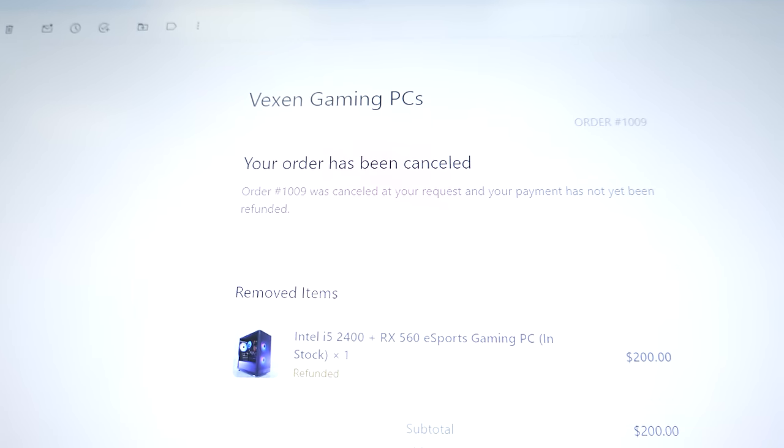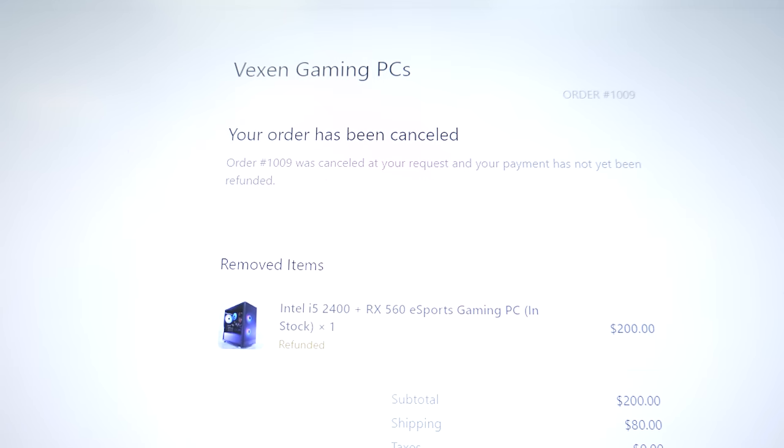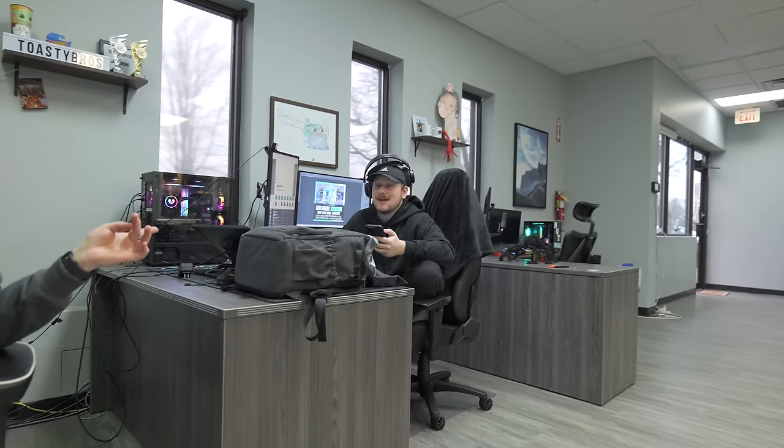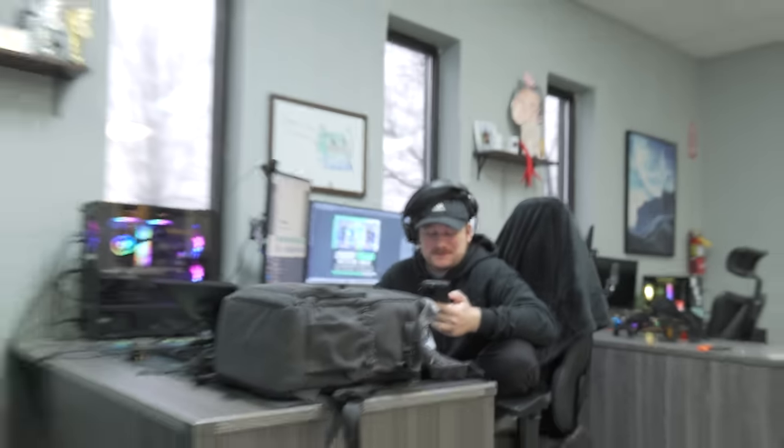Our order was canceled again — the next day. This one says it was canceled by our request, which we didn't request. We got Zach — he's messing with them on TikTok again. Before, he basically said he wanted to buy a PC, and they responded very promptly.